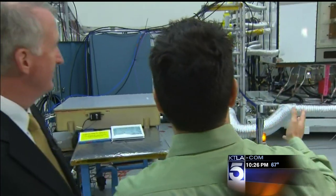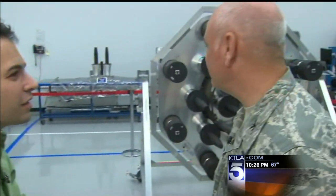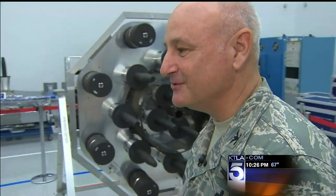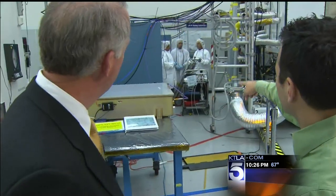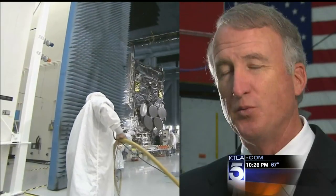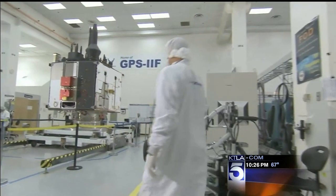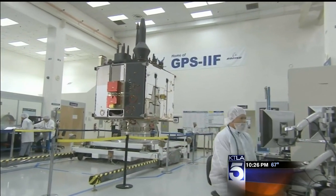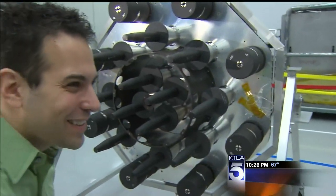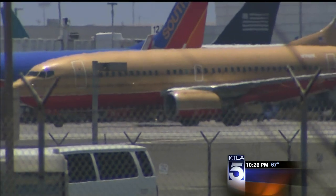This is the new GPS satellite right here — GPS-2F, built across the street from LAX. As a civilian, it's extremely rare to get this close to any military satellite. Colonel Dave Madden and Boeing VP Craig Cooning designed this GPS satellite assembly line. It's one of 12 satellites that Boeing is building for the United States Air Force. These satellites run about $121 million apiece — a nearly $1.5 billion investment.